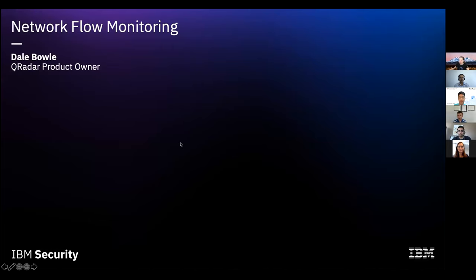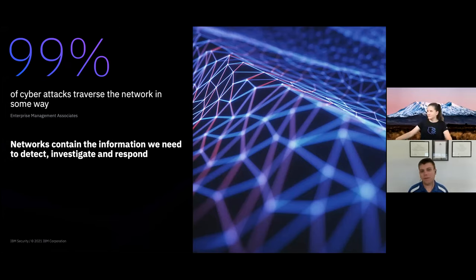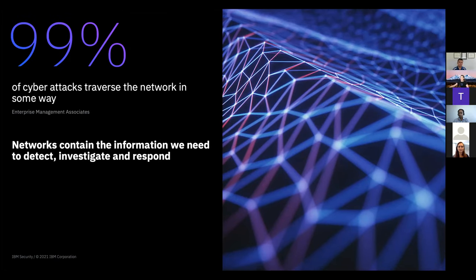My name is Dale Bowie. Like Holly, I'm also a QRadar product owner. The area of the product I deal with is what we call the network insights and incident forensics components. Today I'm going to talk about network flow monitoring. We always go back to this statistic: 99% of cyber attacks traverse the network in some way. When you think about how connected everything is today, the only thing we can't detect is a malicious USB key plugged into your computer — everything else is seen on the network in some way. With network monitoring, we're capturing a huge amount of data and can get a huge amount of insights out of it.